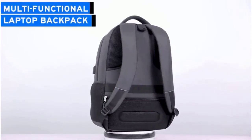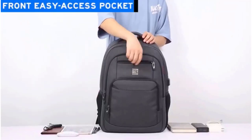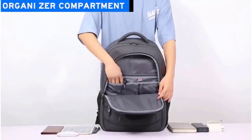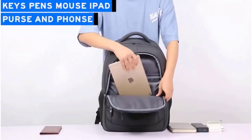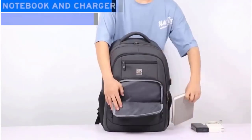Sometimes it's great to disconnect while traveling, but other times it's just not possible. Now more than ever, an increasing number of people are bringing along their MacBooks and PC laptops as they explore the globe. Unfortunately, keeping them safe is a major concern. To make sure your laptop stays safe and in great condition, it's important you purchase a high quality laptop backpack.